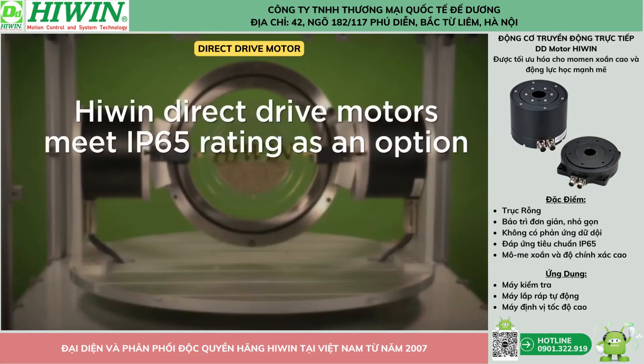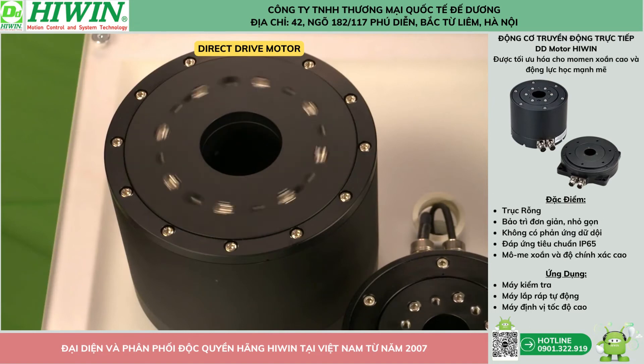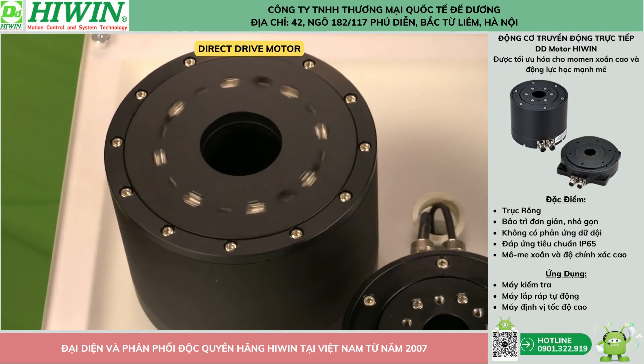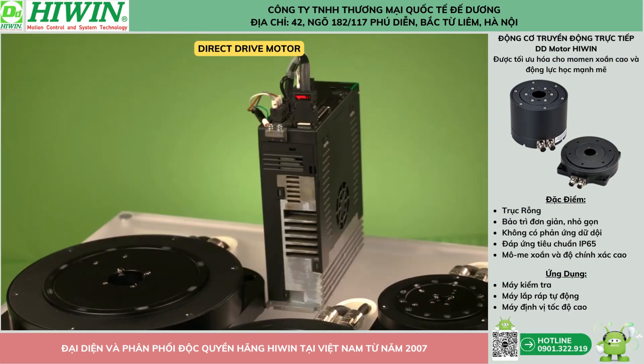Highwind direct drive motors meet IP65 rating as an option. Integrated brake and hall sensor are also available as an option. The hollow core allows for hoses or cables to be routed through the motor for flexibility of the machine design. Highwind direct drive motors can be used with Highwind high-performance servo drives or other industry-leading brands.